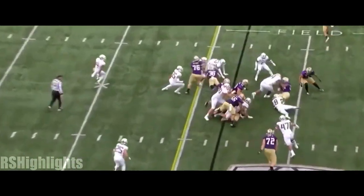Kamari Pleasant in the Wildcat. He keeps it and goes nowhere — drop for a loss.